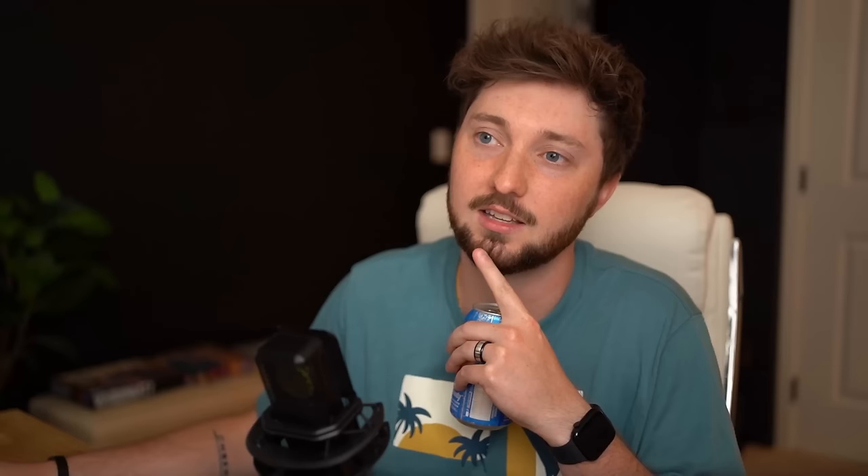We're back in the tier maker. The top tier — the crème de la crème — is 'wallet art': is the driver's license something you'd want to pop out of your wallet and show off to your buddies? Would you be okay getting pulled over by the police to present your art piece to them? Second tier is 'jealous' — I'd be a little jealous of your state's driver's license. Third is 'government issued' — middle of the road, nothing offensive, just kind of an ID.